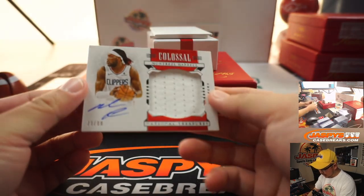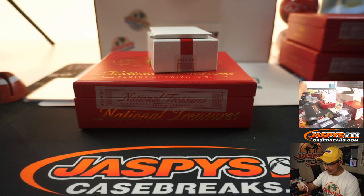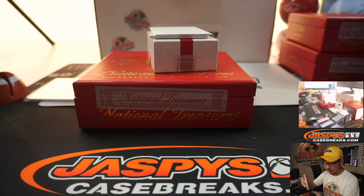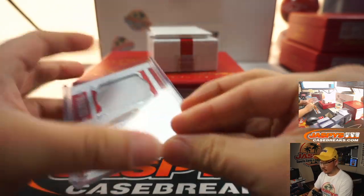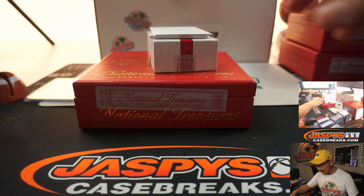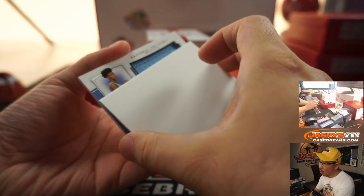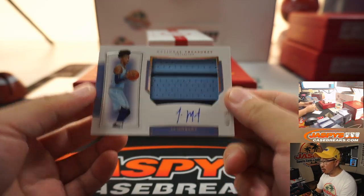We got a jersey auto — Montrezl Harrell, 73 out of 99, colossal relic and autograph. Another Clipper. John Williams with the Montrezl — Trezzy. And we've got — oh! — Ja Morant, two-color patch on-card autograph, 40 out of 75.